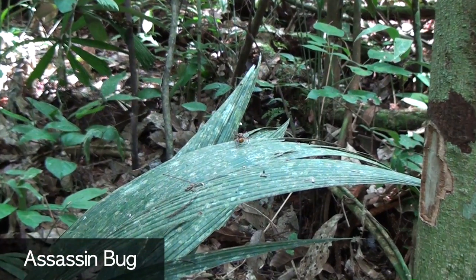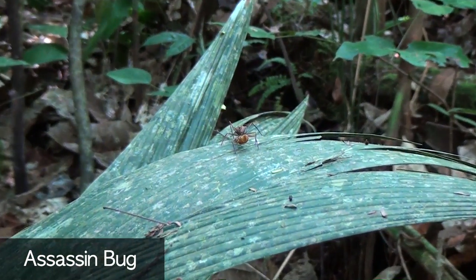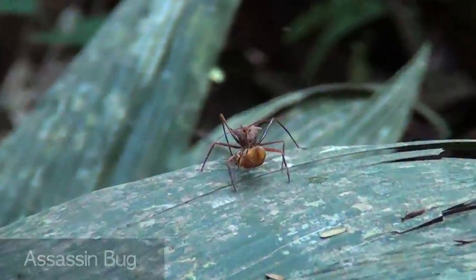The assassin bug! I got an assassin bug to come out.